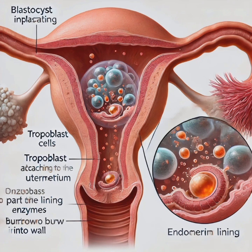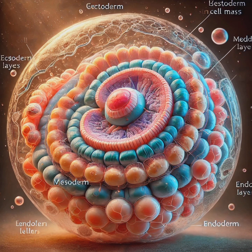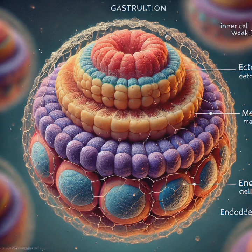These trophoblast cells form chorionic villi — finger-like projections that connect to the mother's blood supply — eventually developing into the placenta. Implantation is crucial: it's the first time the embryo connects with the mother, essential for nutrient and oxygen exchange. Without successful implantation, the embryo cannot survive, often leading to early pregnancy loss. Think of implantation like planting a seed in fertile soil — without it, growth cannot continue.